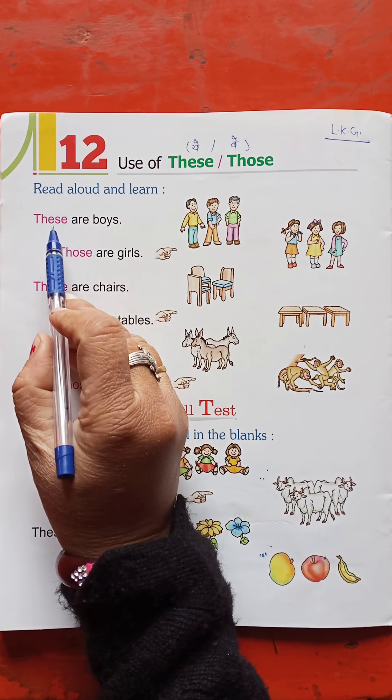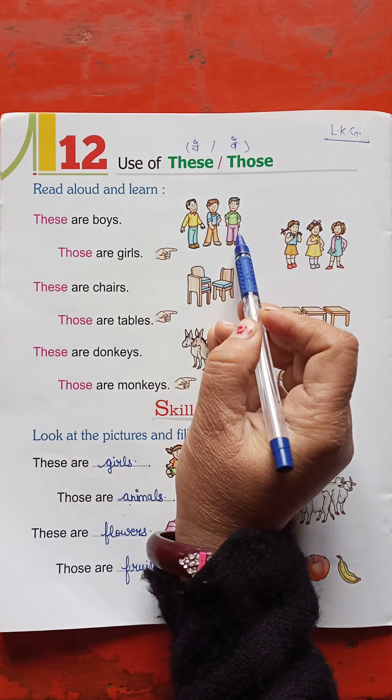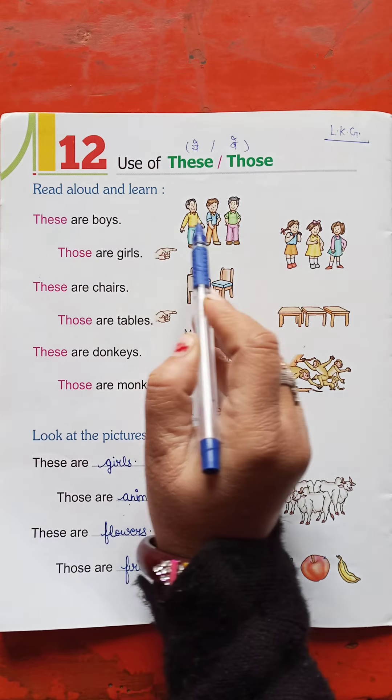These are boys. These boys are nearby. Because they are our plural subjects, and they are close to us, that's why we will put 'these'.